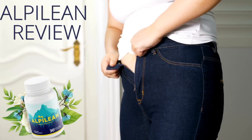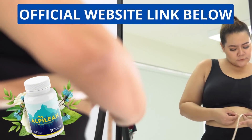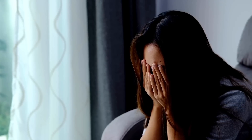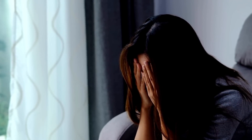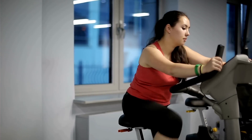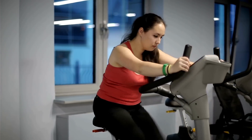Hey everyone, how's it going? Welcome to this video about the Alpilene. Today you are here because you want to know more about the Alpilene, and I'm going to share with you everything you need to know about it. So make sure you are staying tuned until the end of this video because there is a whole lot of info coming your way.